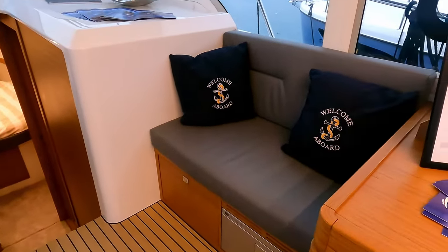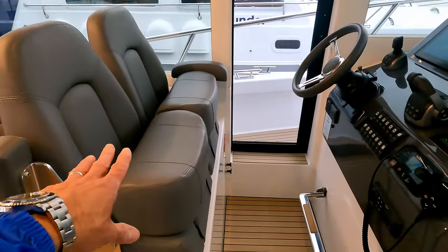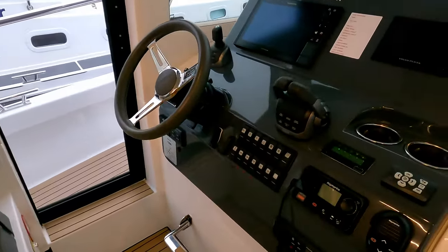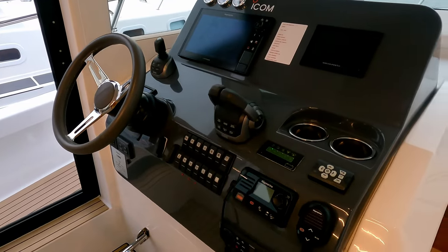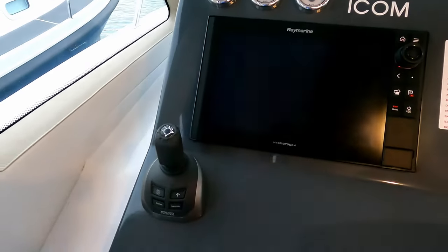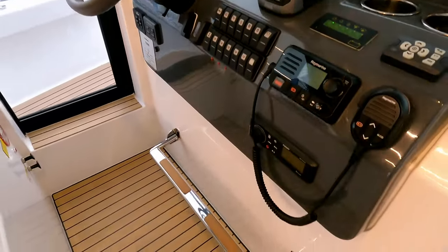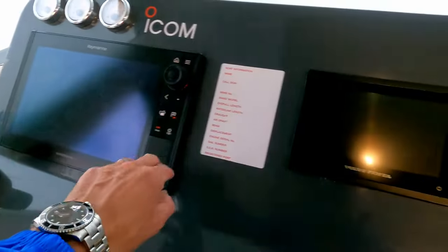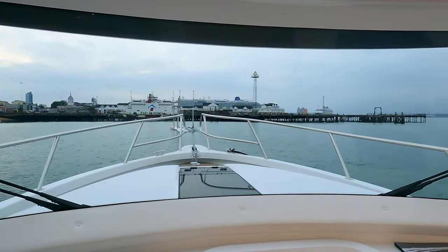One step up takes you to the helm station with a companion seat alongside. You've got access to the side door and double helm seats with pop-up bolsters — bearing in mind this is a boat designed to go places even in bad weather. The dash has a fairly conventional layout; she's on Volvo Penta IPS drives with standard throttle controllers, a Raymarine controller, and Volvo Penta engine management. What a great view out — like a widescreen cinematic TV.